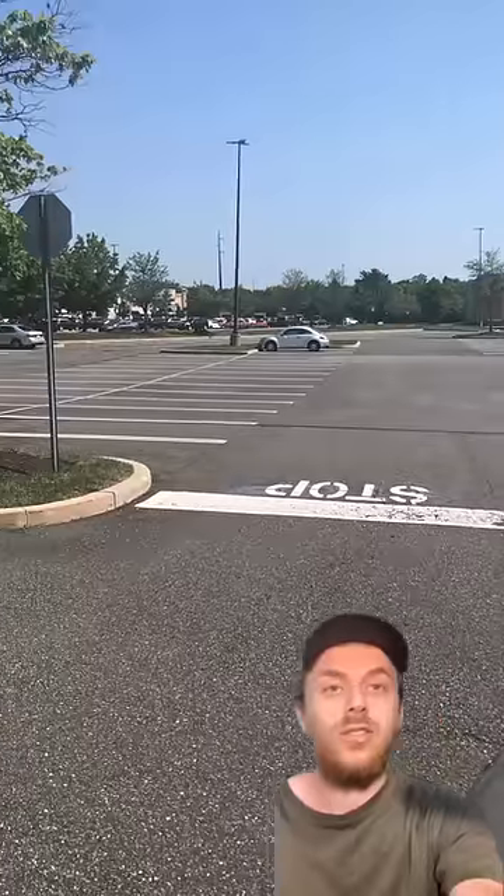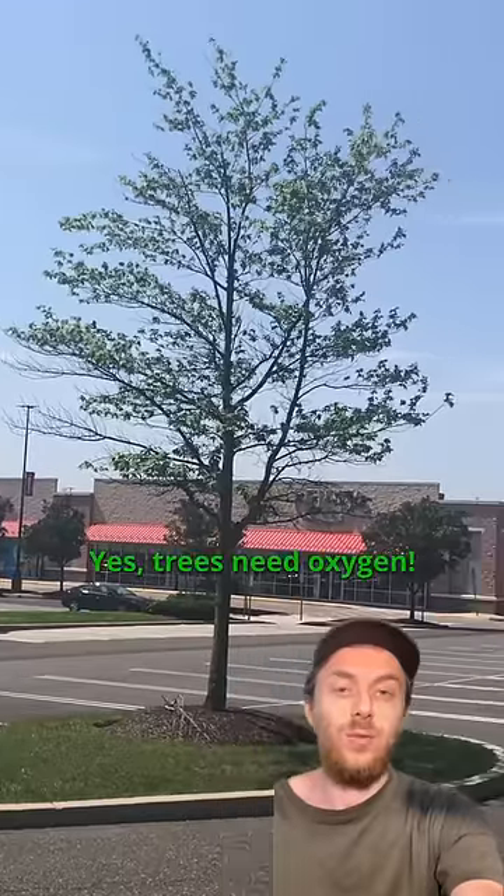Perhaps the biggest reason why is that they usually have a very limited root space. When they're surrounded entirely by parking lot, roots can struggle to grow below the asphalt because the soil is very compacted and it lacks the oxygen that the roots need.